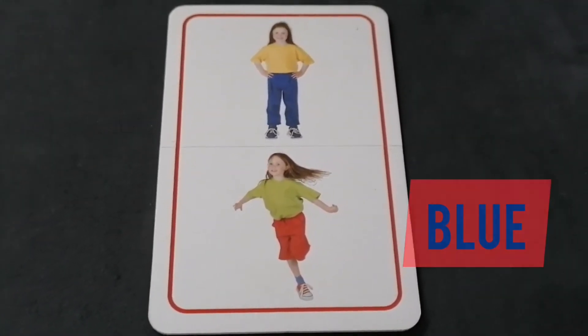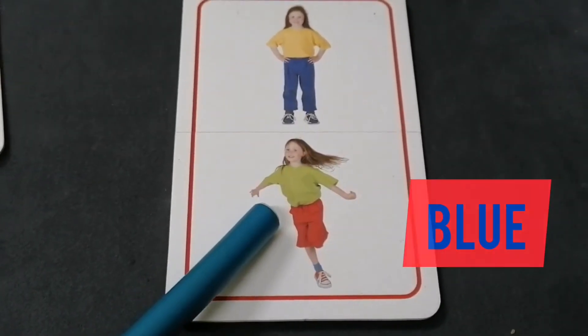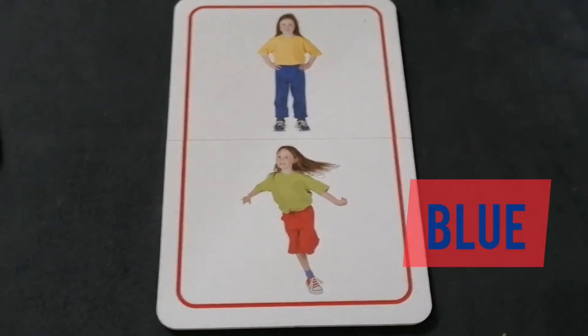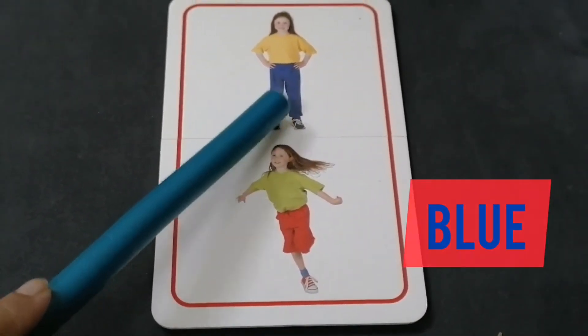Look at this card and tell me who is wearing the blue jeans. Is this girl wearing the blue jeans? No. Is this girl wearing the blue jeans? Yes, she is wearing blue jeans.